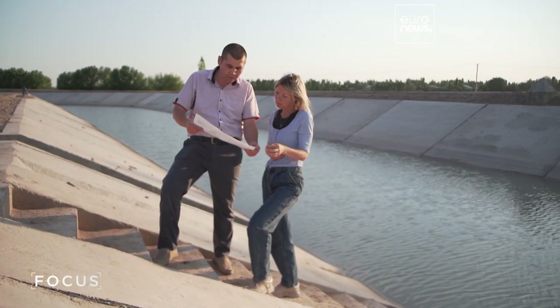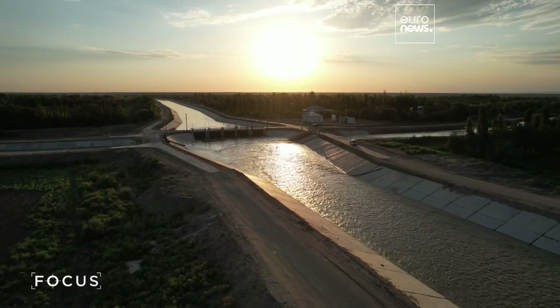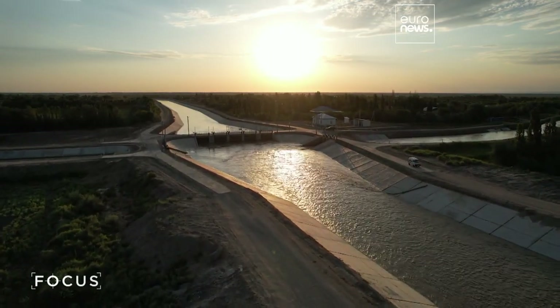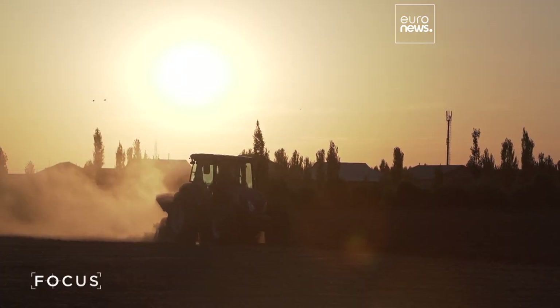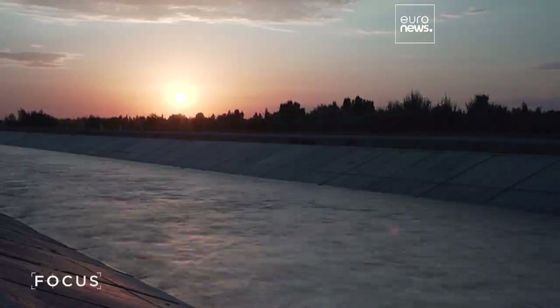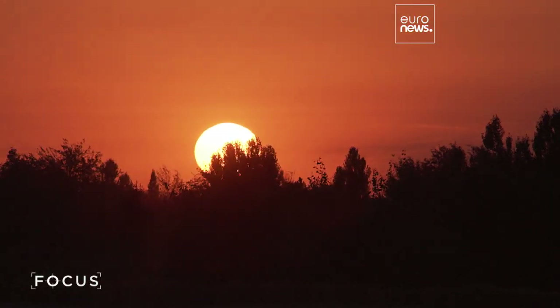Previously, electric pumps were used to bring water up to the fields. Now the bottom of Bustan Canal is raised, so it's higher than the level of the secondary canals and irrigated fields. That's how gravity is used to distribute water — it just flows by itself. This allows the state and the farmers to save around $3 million on electricity every year.